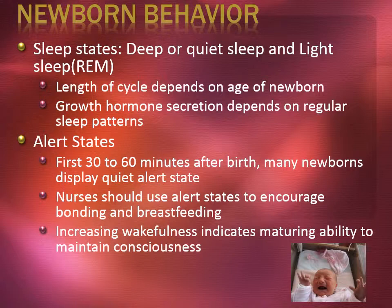Healthy newborns differ in their activity levels, feeding patterns, sleeping patterns, and responsiveness. Parents' reactions to their newborns are often determined by these differences. Showing parents the unique characteristics of their infant helps them develop a more positive perception of the infant and promotes increased interaction between infant and parent. Infant responses to environmental stimuli and to their caregivers depends on the infant's state of consciousness.